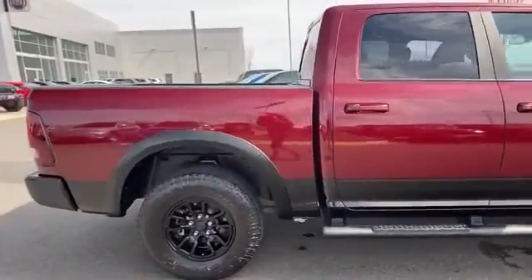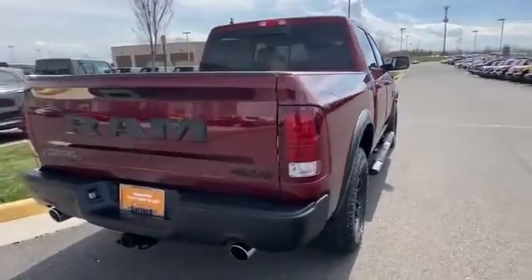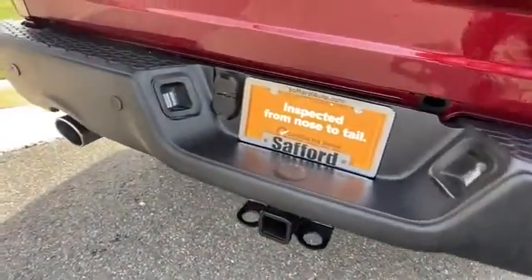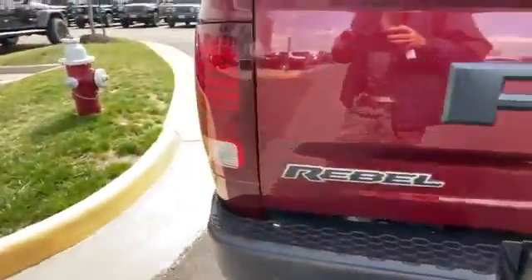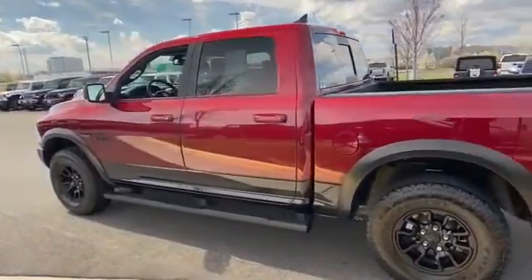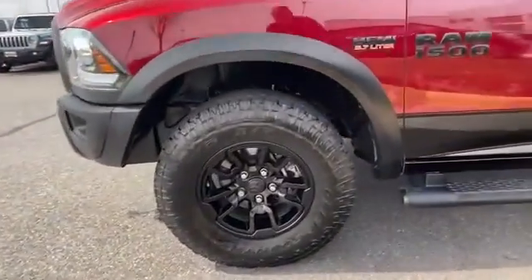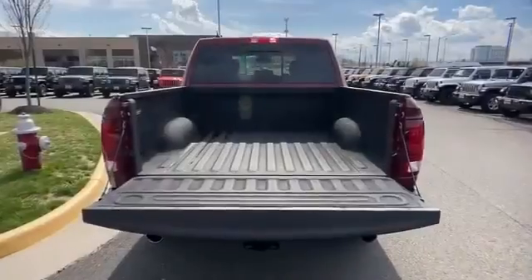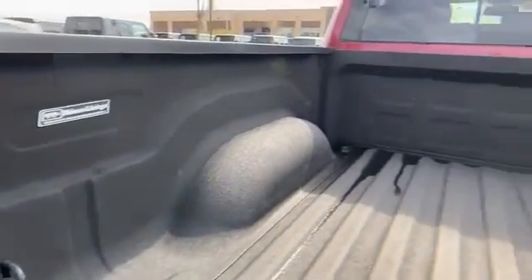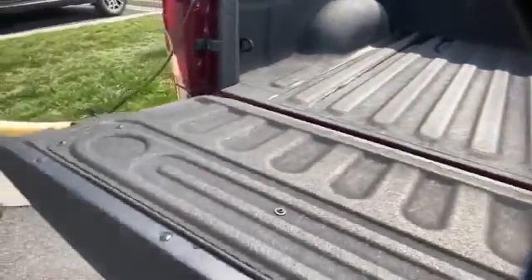Parking aid sensor, heated side view mirrors, backup camera, passenger seat adjustable lumbar support, tinted windows, power driver seat, power passenger seat, pass-through rear seat, air ride suspension, Bluetooth, brake assist, auto climate control, keyless entry, front bucket seats, engine immobilizer, automatic headlights, auxiliary input. Adventure is calling — drive it home today.